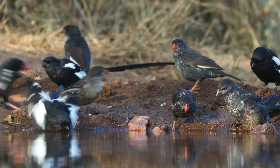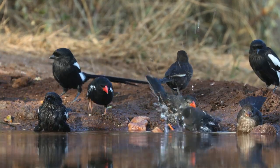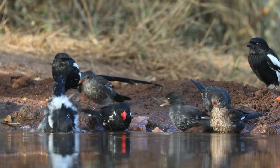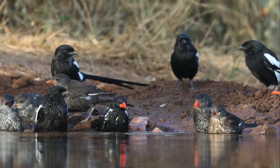Another highlight of the week in Umgedi was all the birds that came down to the waterhole. In the six days, we saw a whopping 46 different species from within the hide, ensuring that we always had something to aim our cameras at.